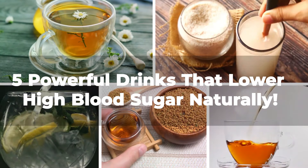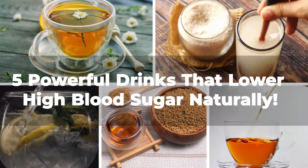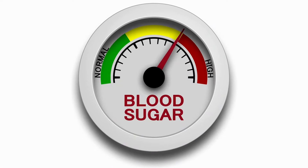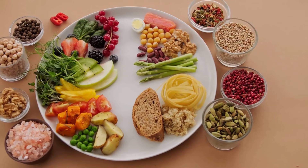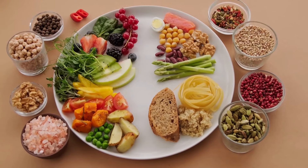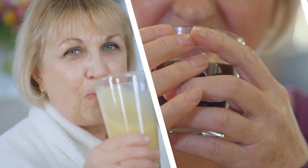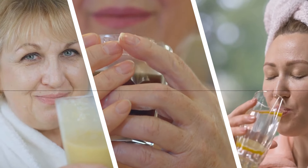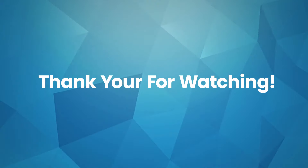There you have it — five powerful drinks that have the incredible ability to lower high blood sugar naturally. Remember, while they may help manage blood sugar levels, they should be used as part of an overall balanced diet and not as a replacement for diabetes medication or a healthcare plan. Why not give these powerful drinks a try? If you found this video helpful, make sure to watch more videos on drinks that lower high blood sugar naturally. Thank you for watching, and remember to always stay healthy.